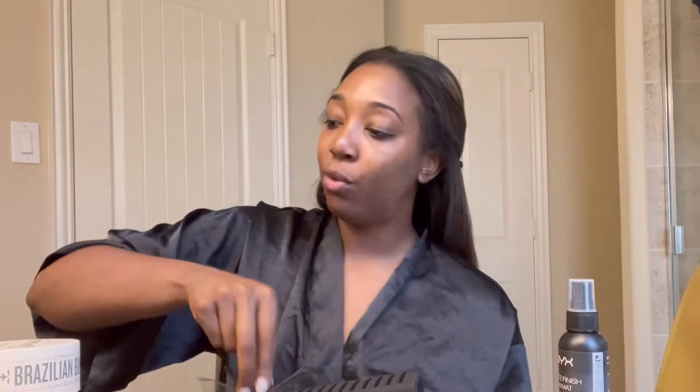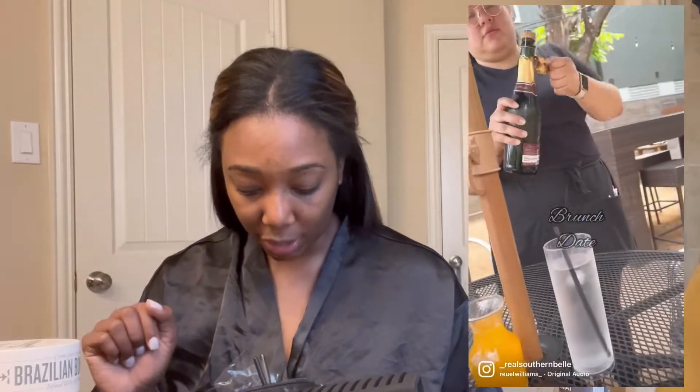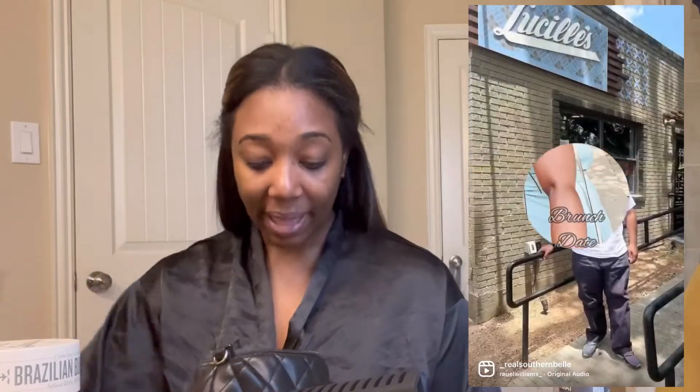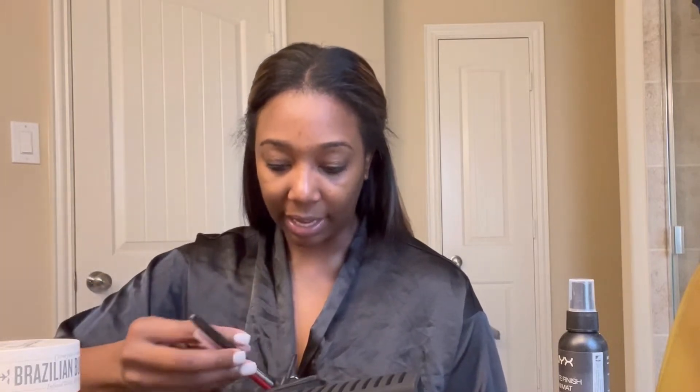We went to this brunch spot called Lucille's — it's a Black-owned spot. They have lunch, brunch, and dinner. The food was really good. I had the croissant French toast with a side of wings. They also had fish and grits, mac and cheese, and peach bellini mimosas. Y'all, that food was A1! It didn't have me feeling yuck. I enjoyed my time there — it was a little hot outside, but you can choose outside or inside dining, so I would definitely be going back. Make sure you're following me on Instagram because I posted a reel about the brunch spot.